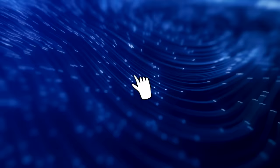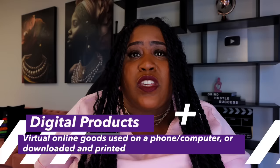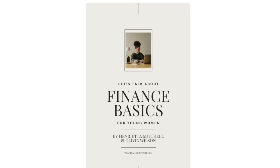What I'm talking about is digital products. Digital products are virtual online goods that can be used on a phone or computer, or downloaded and printed. Things like ebooks, guides, templates, printables like calendars and planners — there is literally so much potential here, and I'm about to show you how to tap into it.